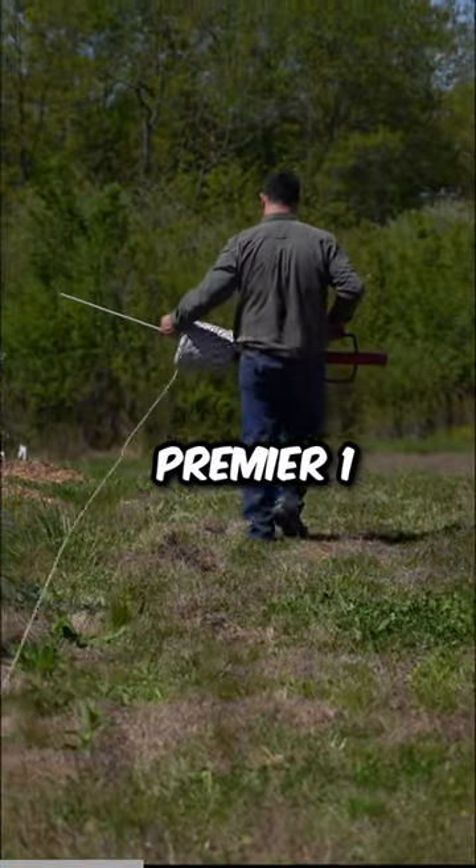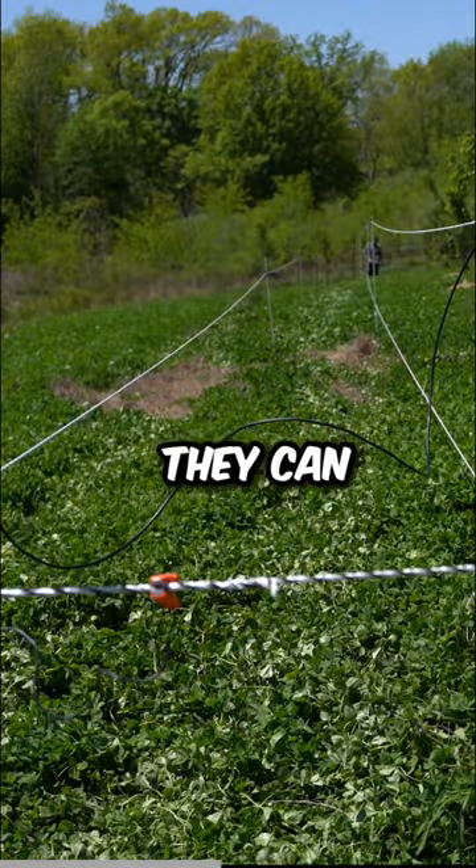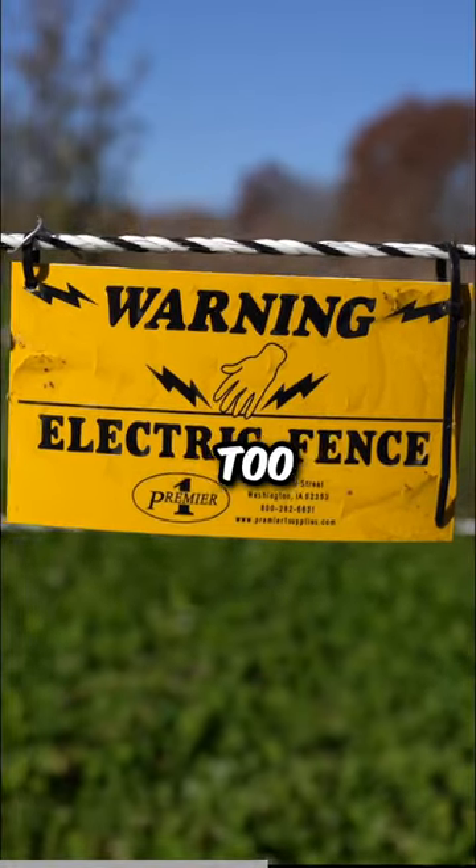So a while back, Joe from Premier One Fencing came out and helped me set up a 3D fence. The 3D fence makes it hard for deer to see if they can jump over it or not, and the electric fence helps if they get too close.